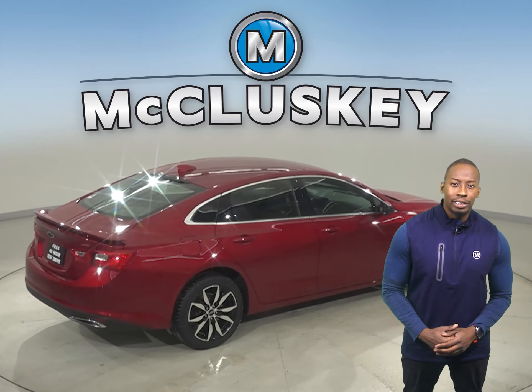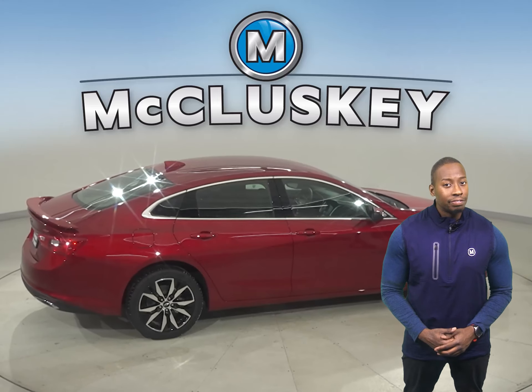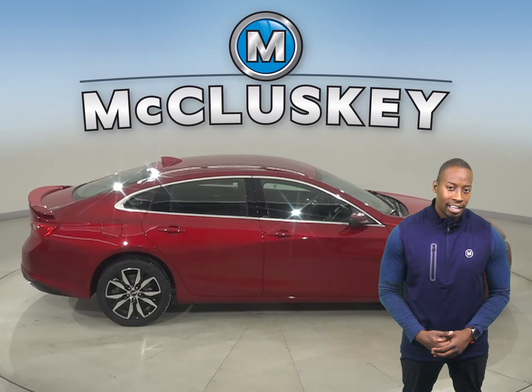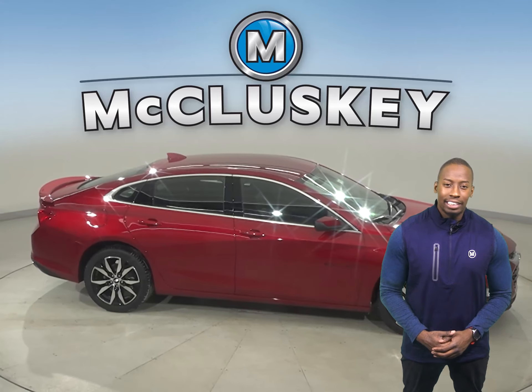Malibu offers a comprehensive list of advanced safety and driver assistance features that can help you stay alert to detect potential hazards. Car and Driver hosted a speed test of these vehicles, where the Malibu outshined the Sonata in every single event.